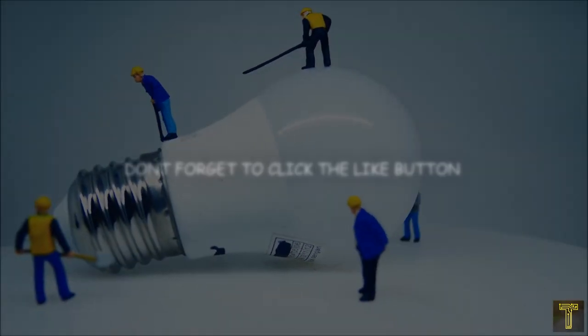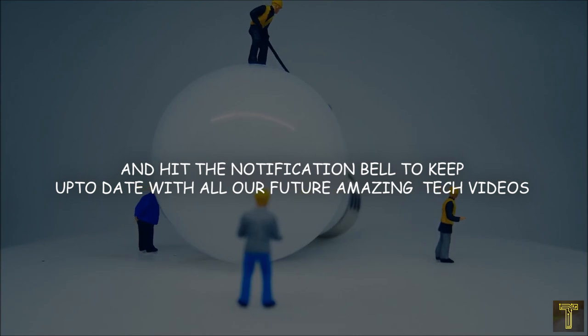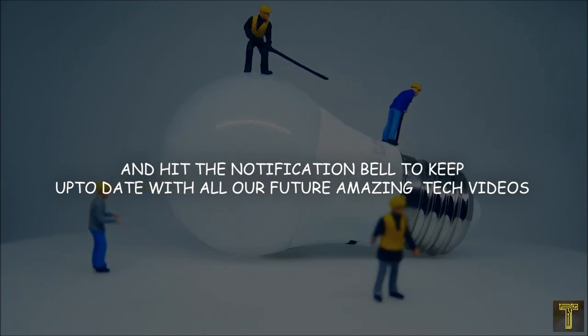Thanks for watching! Don't forget to click the like button, subscribe, and hit the notification bell to keep up to date with all our future amazing tech videos.